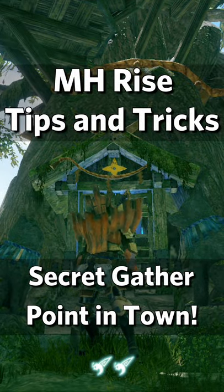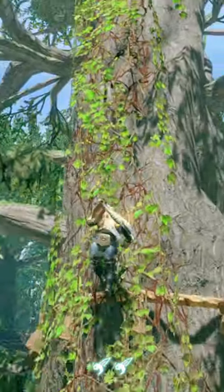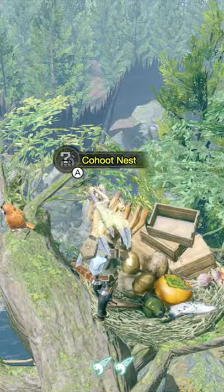There's a secret gathering point in the Buddy Plaza with really useful items. Go behind the Buddy Plaza Shrine Tree and you'll see Climbing Vines. Climb up and look through the Kahoot Nest for items like Lagging Apples, Tool Traps, Steel Eggs and more.